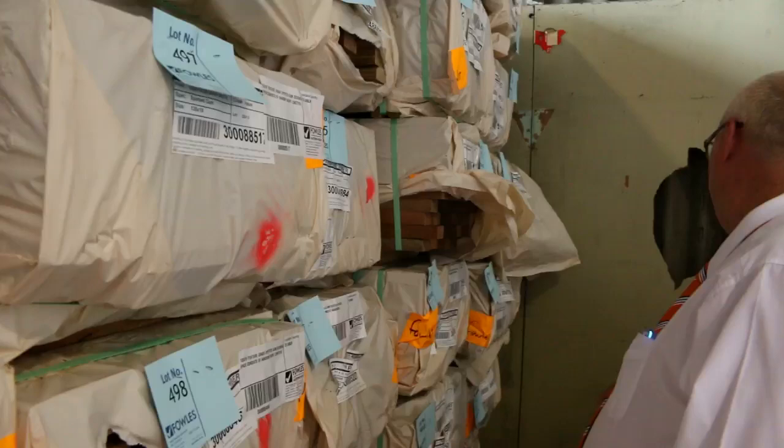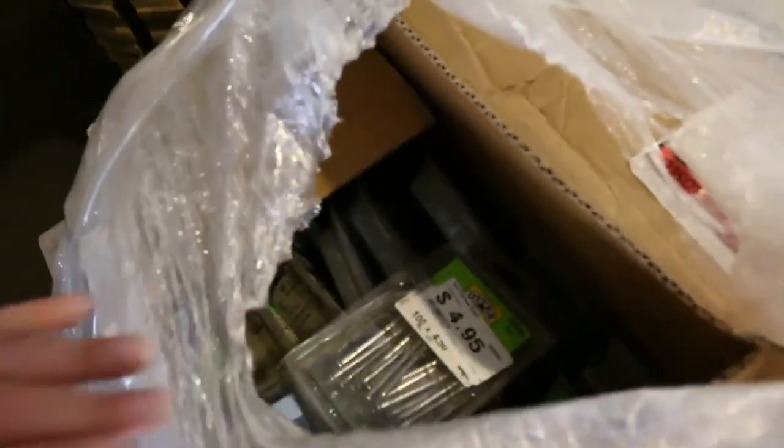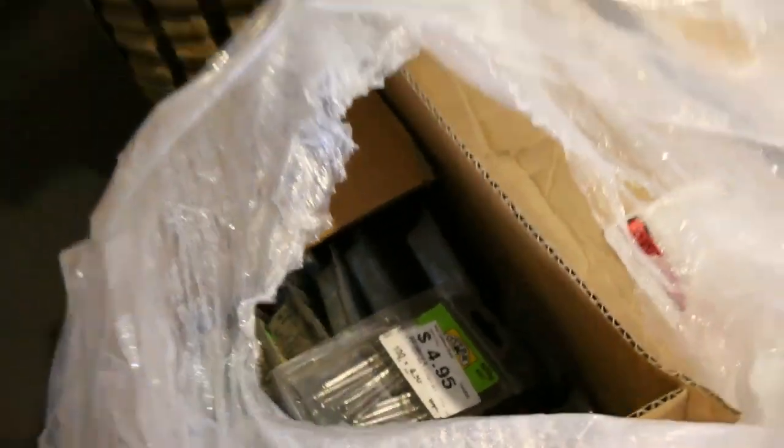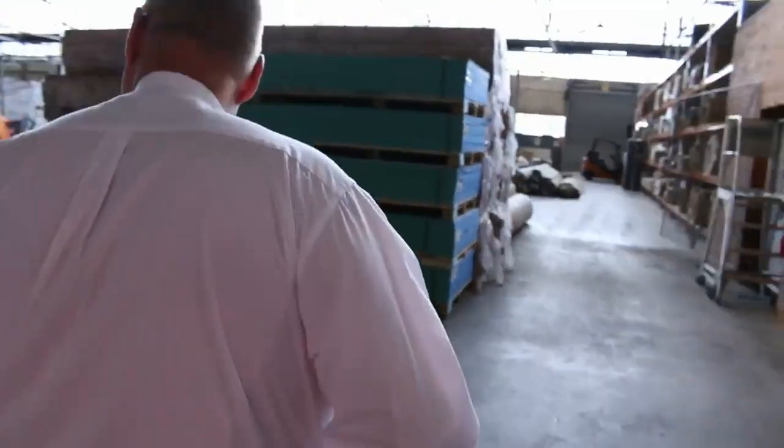Some 70x32 in the back there. Swinging around here, we've got some gates and a pallet of assorted nails and screws here - that's lot 476.